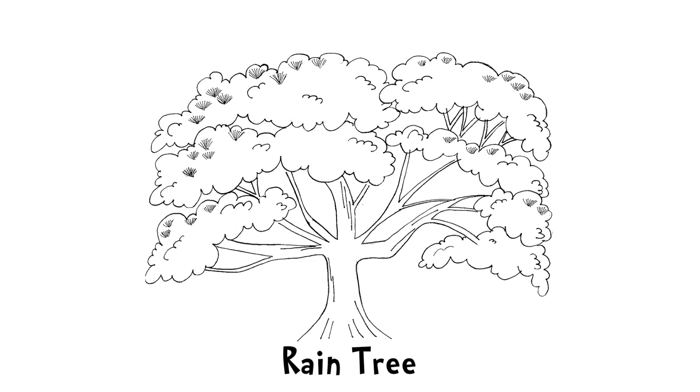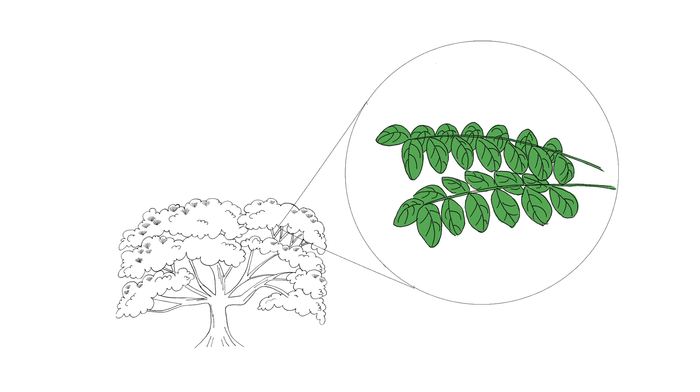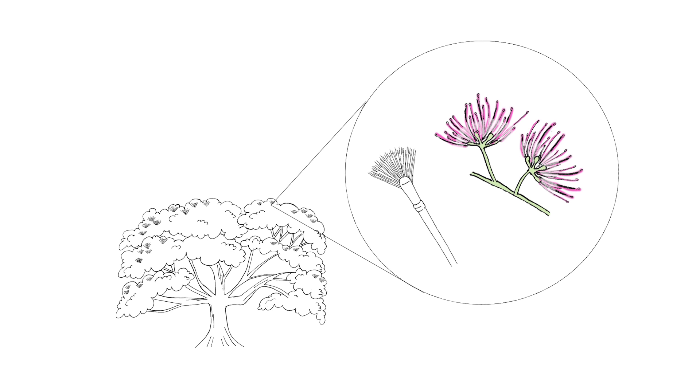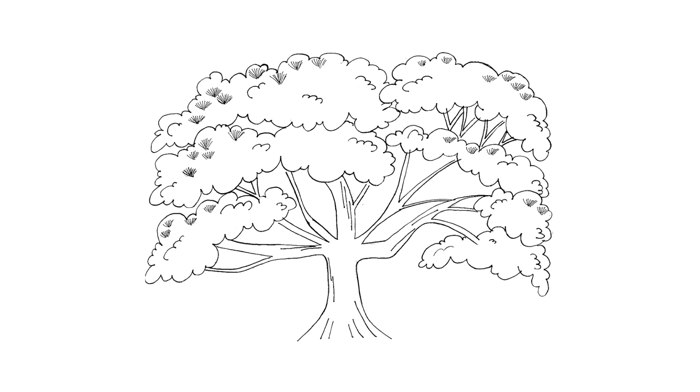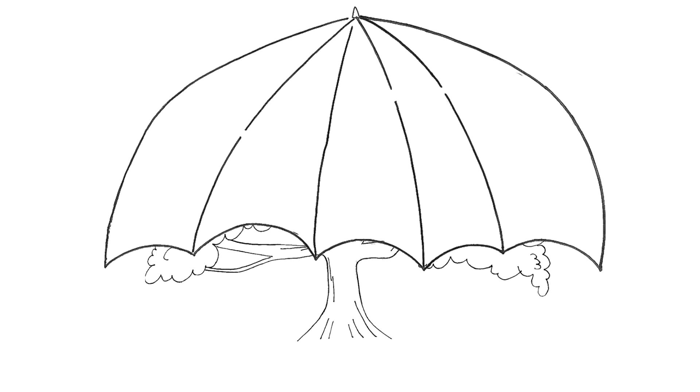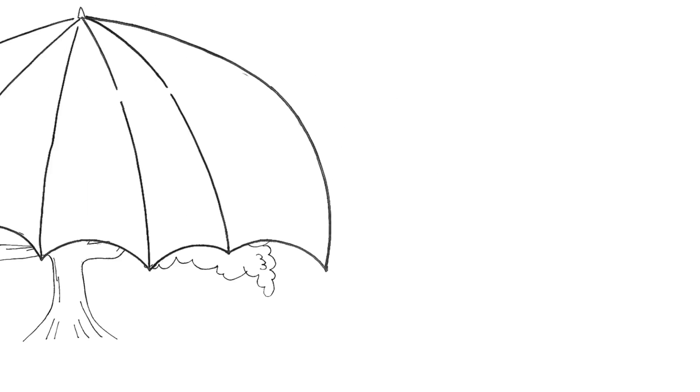The Rain Tree. The Rain Tree has leaves which fold up at dusk and before rainy weather, giving it its name. When it blooms, the crown of the tree is covered in clusters of pink-white flowers, which look like upturned brushes. This tree can be identified by its widespread umbrella-shaped crown, which provides shade along the roadside. So we have this tree to thank for sheltering us from the sun.